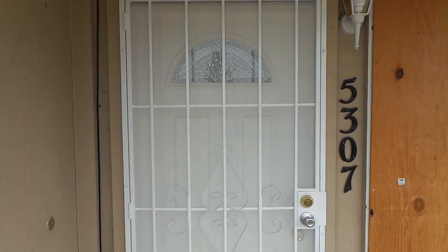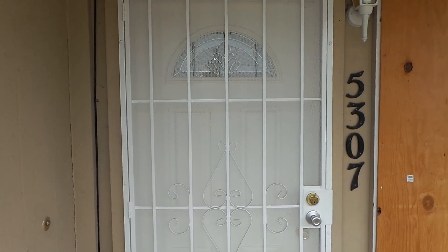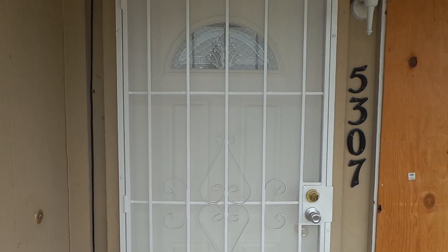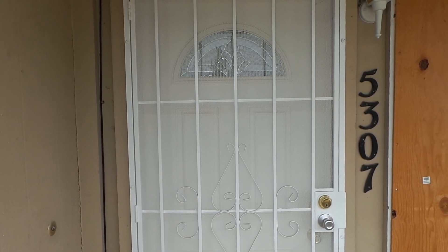Okay everyone, this is Stuart Guthrie with Real Property Management SAC Metro, and we're out here. I'm going to give you guys a sneak peek of a new listing that we have. We're at 5307 Andrea Boulevard in North Highlands.